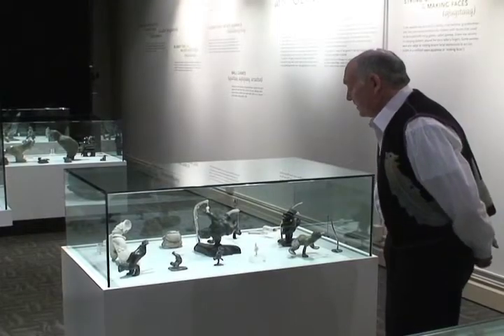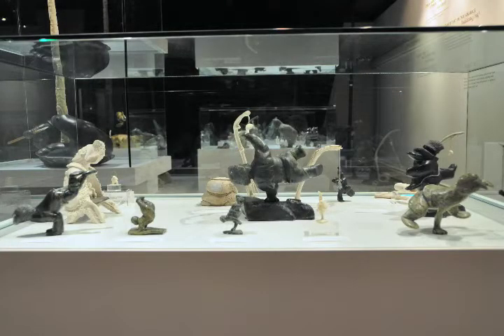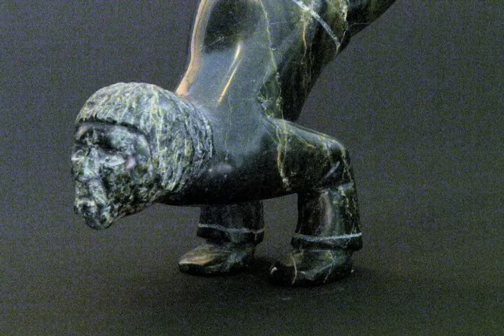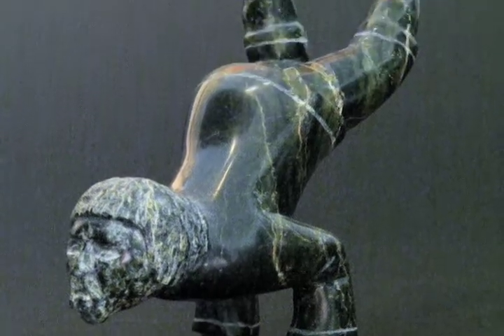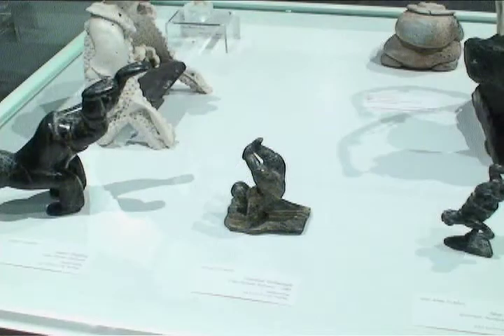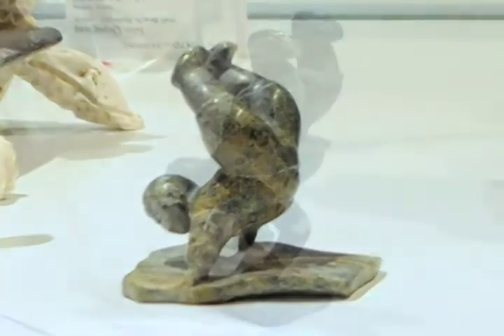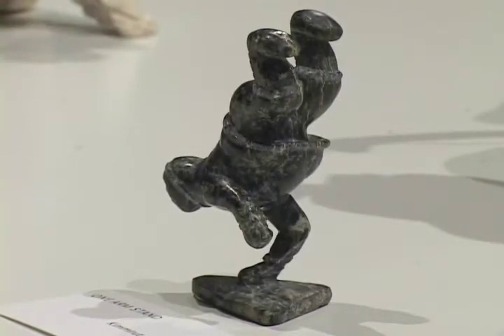In this case we have examples of manual dexterity involving one person. On this side here we have five examples of handstand. There is an example of a two handstand by Isaac Etidlui, another example of a handstand by Umalak Oshutsiak of Cape Dorset. And then we have three examples of a one arm handstand.